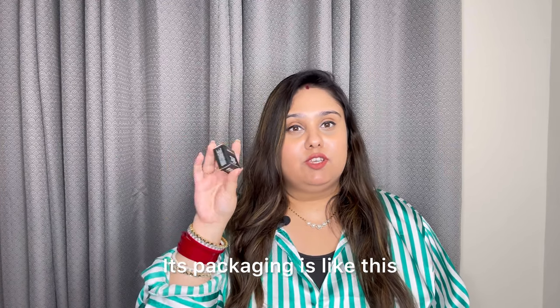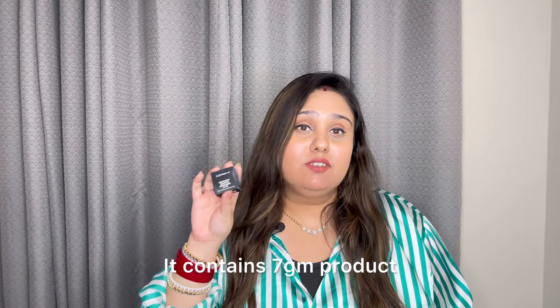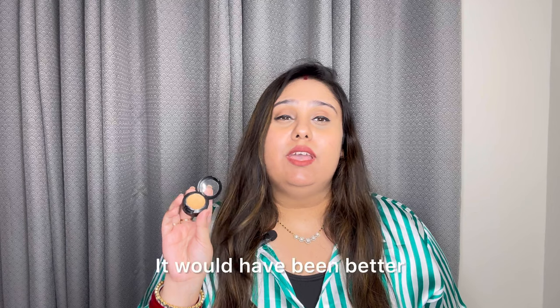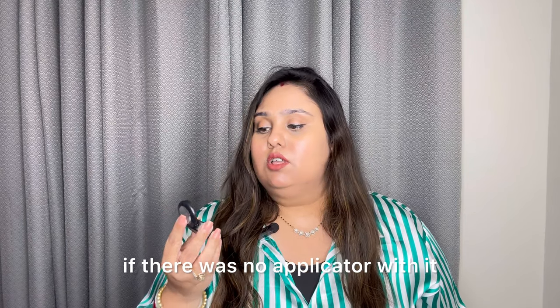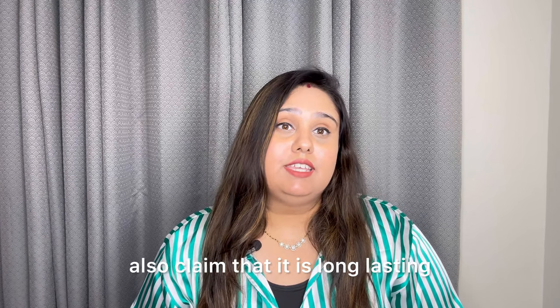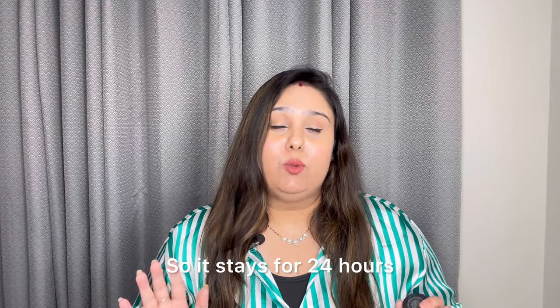The MAC concealer packaging is something like this. It has 7g of product and its price is 2950. Inside it looks like this. Its packaging is like this — it's thick and creamy with no applicator, so you have to apply it with a finger or with a brush.